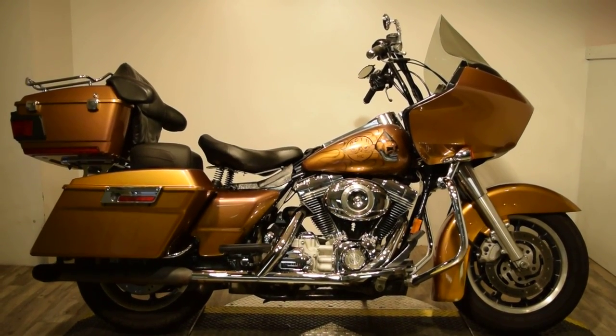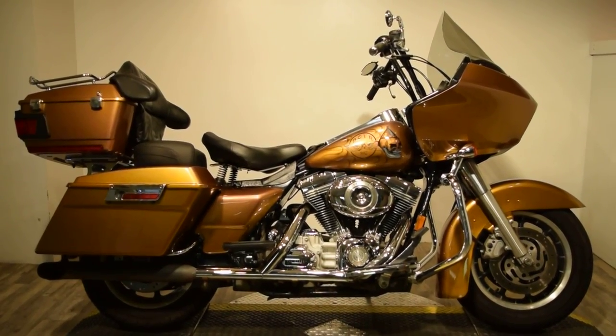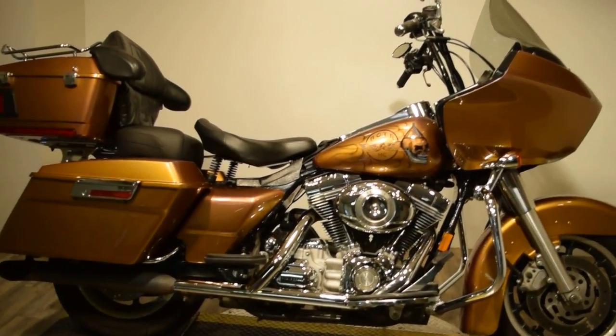Monster Power Sports proudly offering this 2007 Harley Davidson Road Glide. This bike does have a custom paint job — it's a gold color with some sparkle in it.